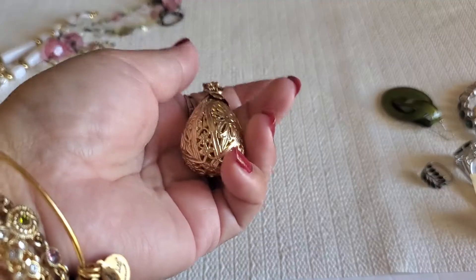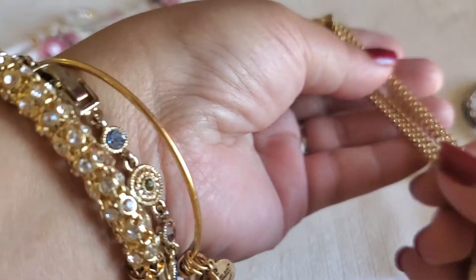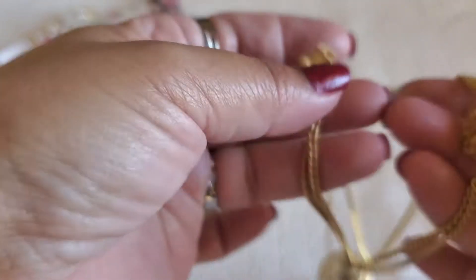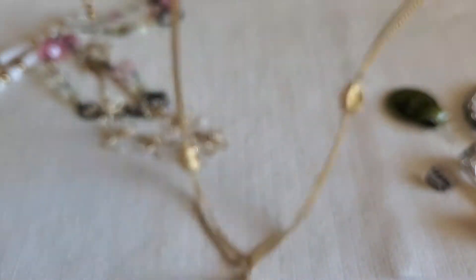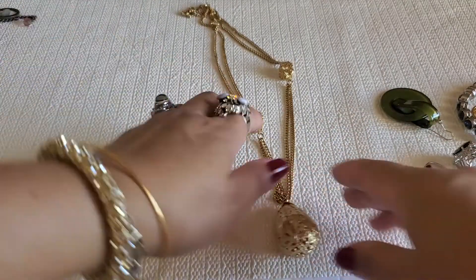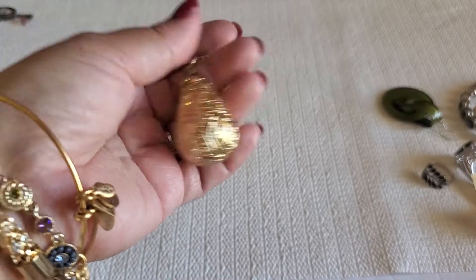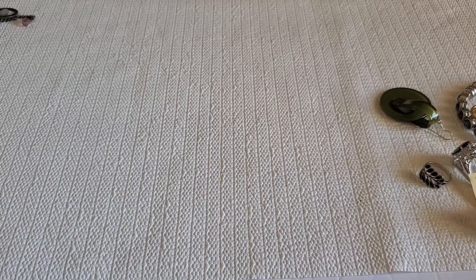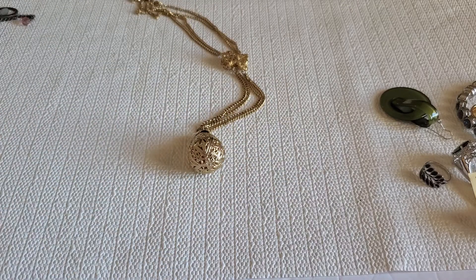And I still have this gold tone filigree — it's like a pear shape. Beautiful — it's like a double necklace and there's the filigree right there. It has a spring ring clasp. See how beautiful the filigree is. Is it real gold, I wonder? I'll just do $5 on that one.